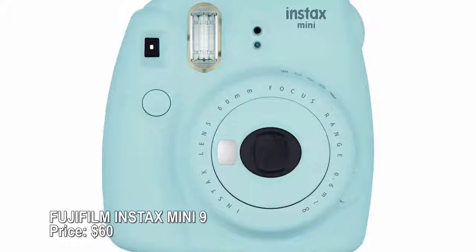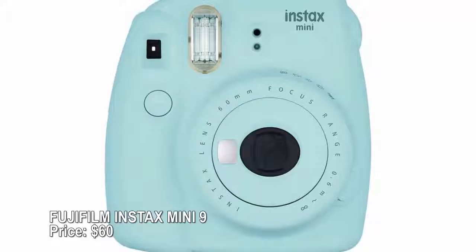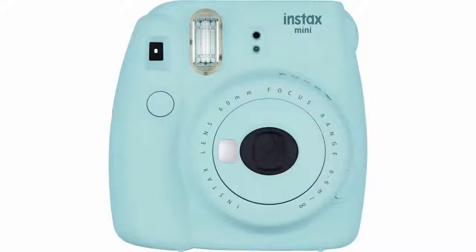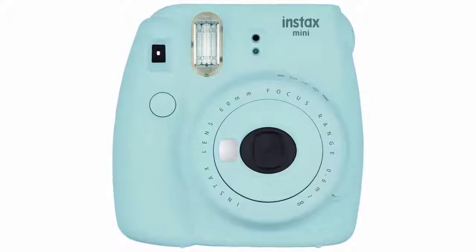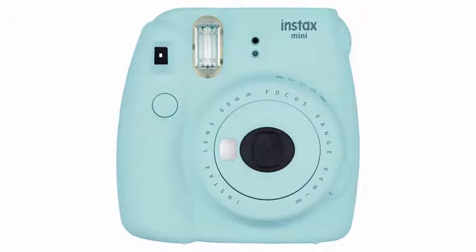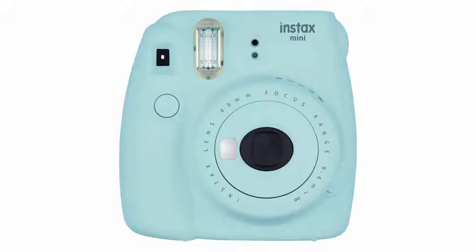Fujifilm Instax Mini 9 — price $60. The newest version of Fujifilm's colorful Instax Mini instant camera adds a selfie mirror — no more accidental photos of your neck — and a macro lens attachment that makes close-up shots easier than ever. It also automatically recommends the best brightness setting so you don't waste film on dim or washed-out photos.